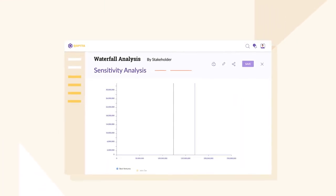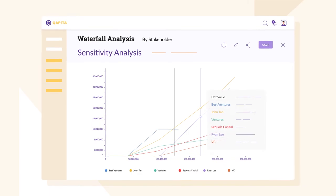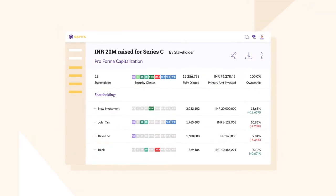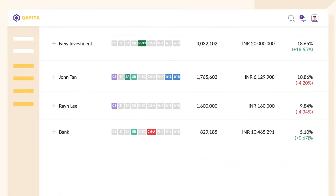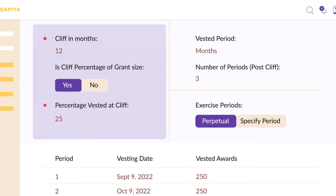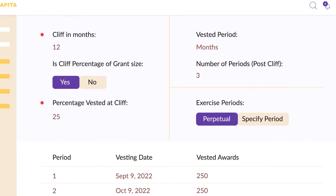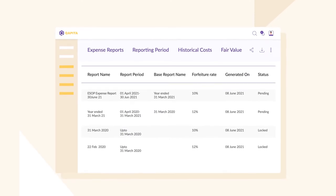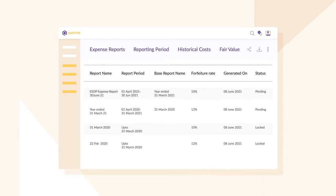You can even run cap table scenarios to simulate exit waterfalls or run a dilution analysis for future financing rounds at the click of a button. CapMap also automates ESOP implementation by managing cliff periods, vesting schedules, exercise events, along with tax and accounting obligations, all on a single secure digital platform.